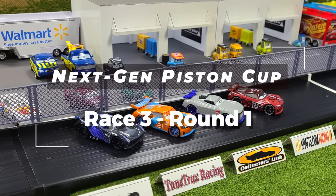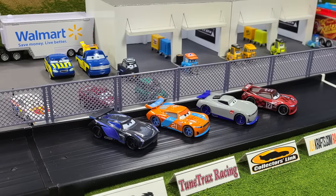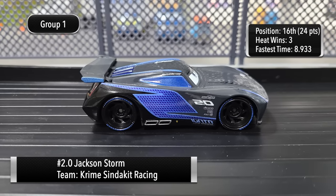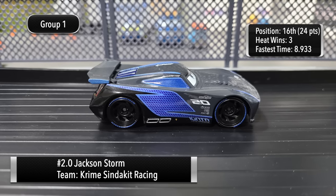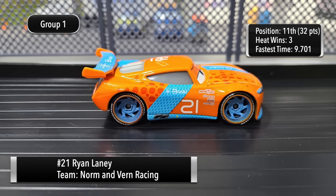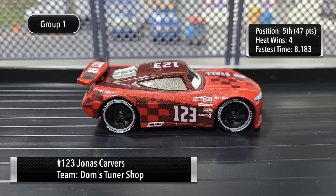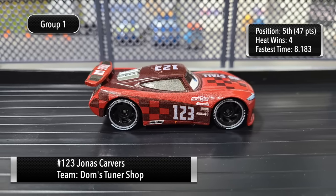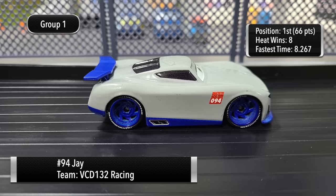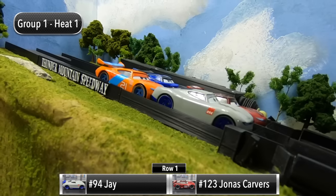Welcome back to Next Gen Diecast for the start of Race Three here in the 2021 Next Gen Piston Cup. Let's introduce our Group One drivers: first up, the Igniter number 2, Jackson Storm; next up, the Blinker number 21, Ryan Laney; next up, the No Stall number 123, Jonas Carvers; and last up, the rookie from Rusty's Racing Center, number 94, Jay.